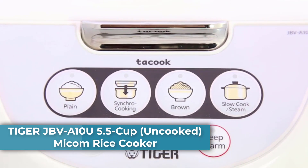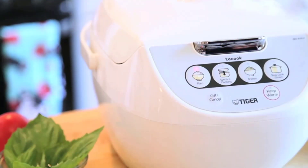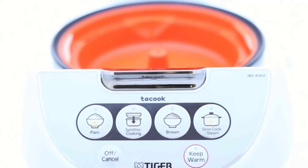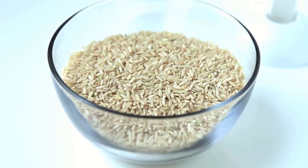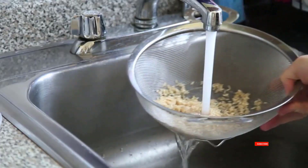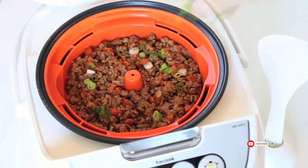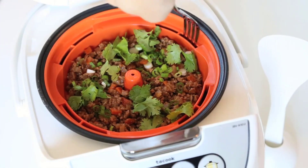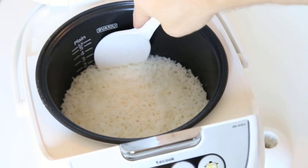At number four: the Tiger JBV-A10U, a 5.5-cup uncooked Micom rice cooker. Its synchro cooking function makes it possible to cook a main dish and rice at the same time with one-push operation. Dimensions: W 10.6 x D 13.9 x H 8.44 inches. Cooking menu settings include synchro cooking, plain rice, brown rice, and slow cooking. Features an easy-to-clean nonstick coating inner pan, rated at 672W. Includes a nonstick spatula, cooking plate, measuring cup, and cookbook.